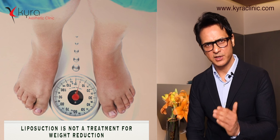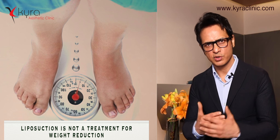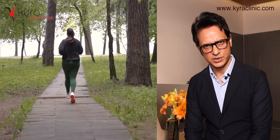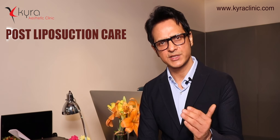We have all the latest medical equipment, and most importantly we observe the safe limit — only up to three liters per day. We make it a daycare procedure: you come in the morning and are sent home the same evening. We treat multiple areas and mostly choose patients who are not grossly obese — active patients with some resistant fat that is not responding to diet or exercise.